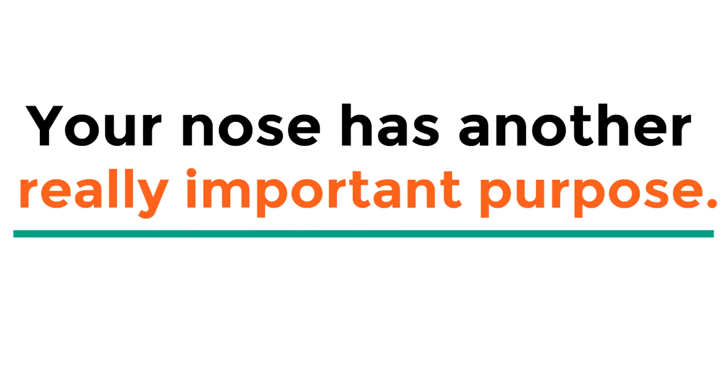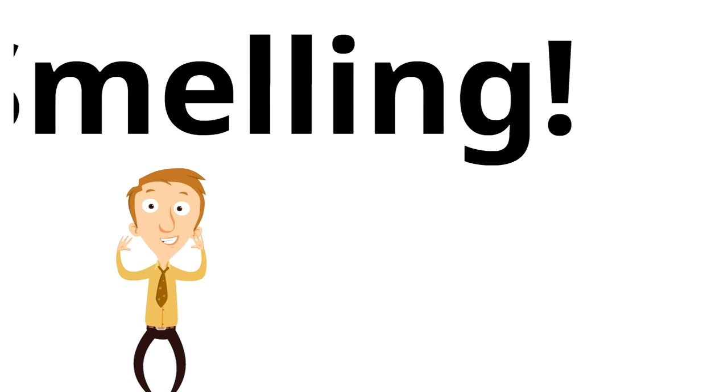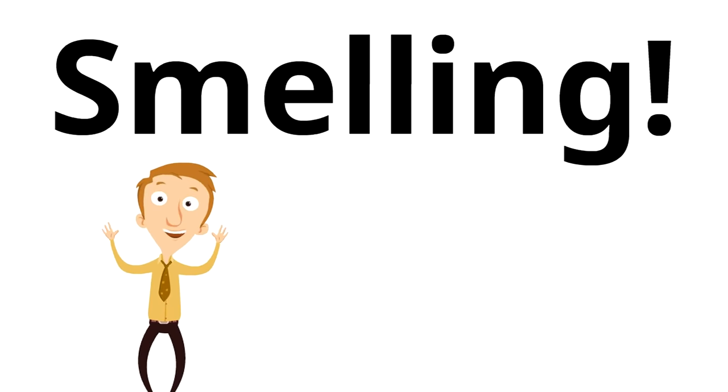Your nose has another really important purpose — smelling! What is interesting is that your nose itself doesn't do any smelling. It is just where the air gets in.